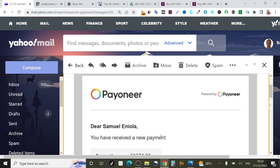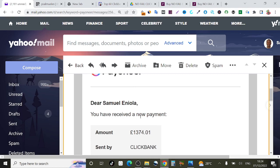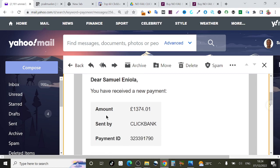If you take a look at my screen right here, you will see that this message says 'Dear Samuel Enola, you have received a new payment.' How much is this? This is one thousand three hundred and seventy four pounds. This is from ClickBank — you can see right here that it says 'sent by ClickBank.'